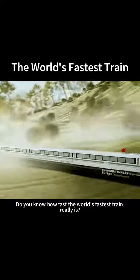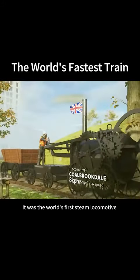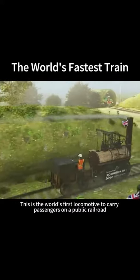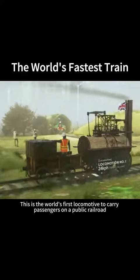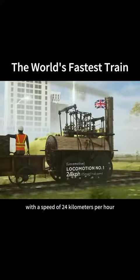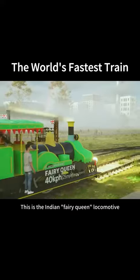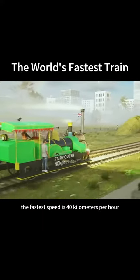Do you know how fast the world's fastest train really is? It was the world's first steam locomotive, and its fastest speed was 8 km per hour. This is the world's first locomotive to carry passengers on a public railroad, with a speed of 24 km per hour. This is the Indian Ferry Queen locomotive — the fastest speed is 40 km per hour.